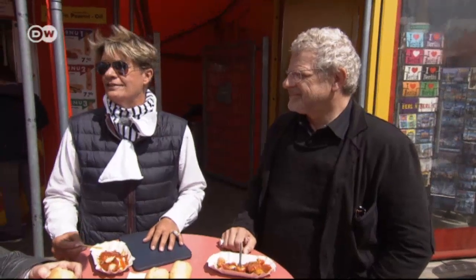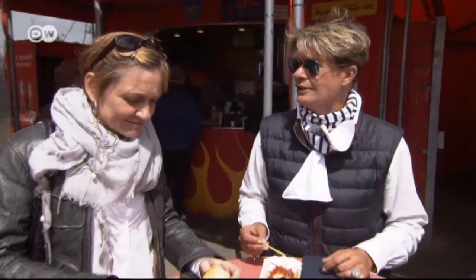Opinions vary as to where Berlin's best currywurst can be found around the city. But this one's pretty good. It tastes great.